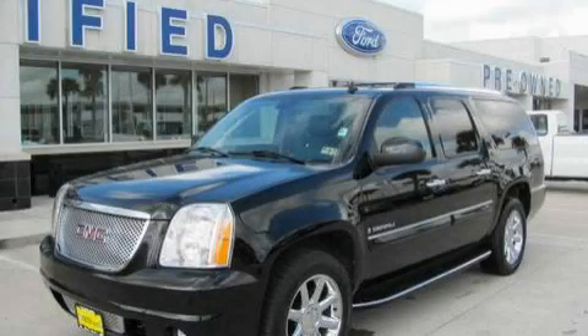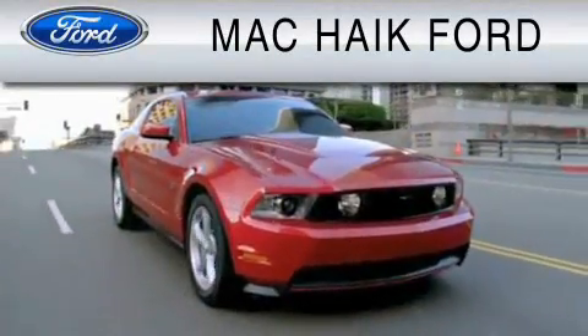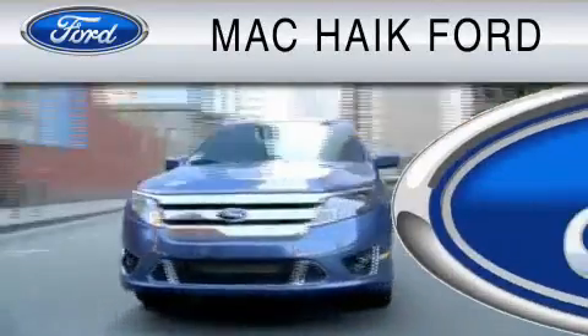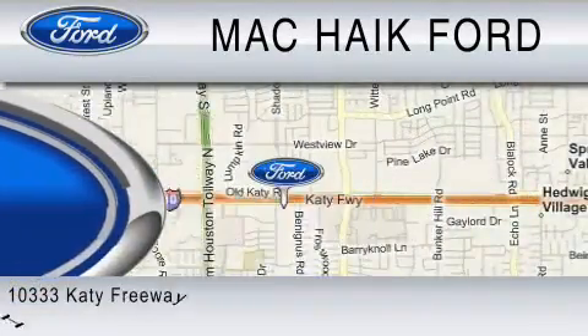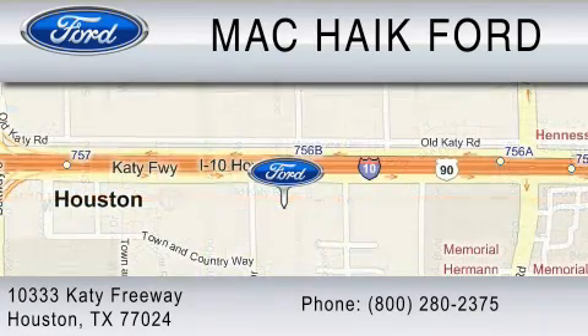Contact us today and schedule your opportunity to see this vehicle in person. For everyday low pricing on new and used Ford cars and trucks, visit Mac Haik Ford. We are located at 10333 Katy Freeway in Houston. You can reach us at 800-280-2375.